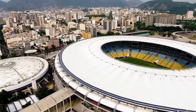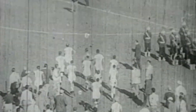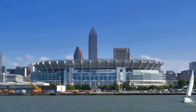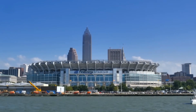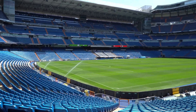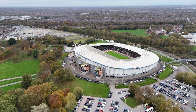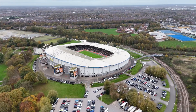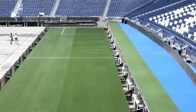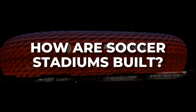The Maracanã Stadium in Brazil, inaugurated in 1950 for the World Cup, symbolizes this era, being the largest stadium in the world at the time with a capacity of over 200,000 spectators. Over time, stadiums began to incorporate advanced technology, enhancing the spectator experience and the broadcasting of matches. In recent decades, the trend has been to build multifunctional stadiums with state-of-the-art facilities, designed for both sporting events and performances. Allianz Arena in Munich and Santiago Bernabeu in Madrid are examples of this new era, featuring illuminated facades and retractable turf technology. So what is the process of constructing a state-of-the-art stadium?